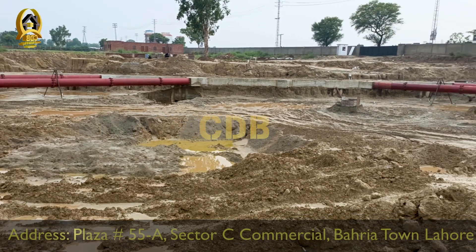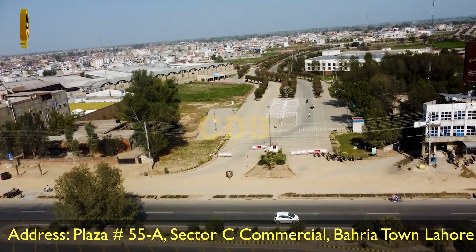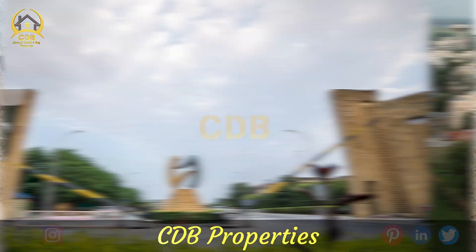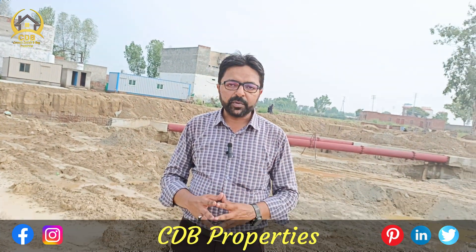Locality-wise, this is a very attractive location. On the front, we have Grand Avenue Housing Society and also Farm City. You also have DHA Phase 10, Bahria Nasheman, Lake City, and multiple different societies which have been developed in this area.